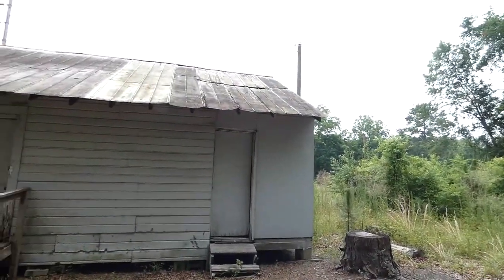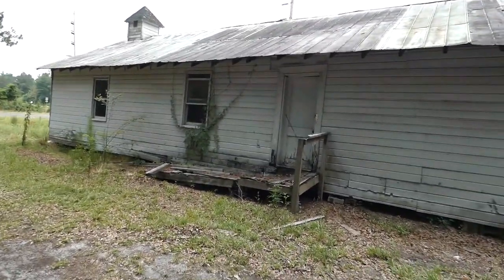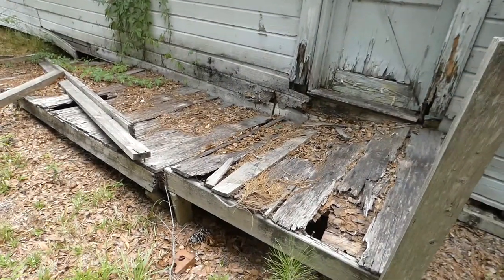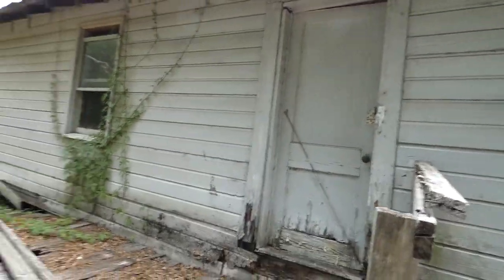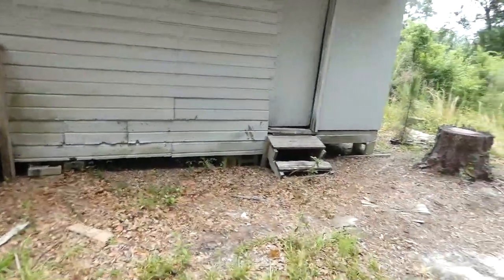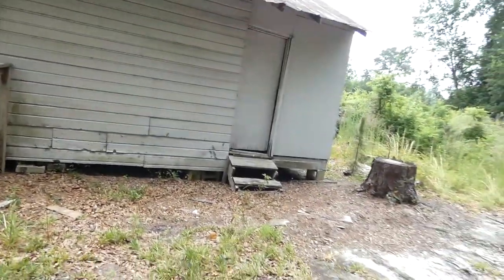I'll tell you what, it looks like they've tried to block it. Hello everybody, just taking pictures of the old church here. There's an old wheelchair ramp here. Alright, so there's a quick little look inside of there. Old church — you can see the foundation there. It was pretty old. Block foundation.